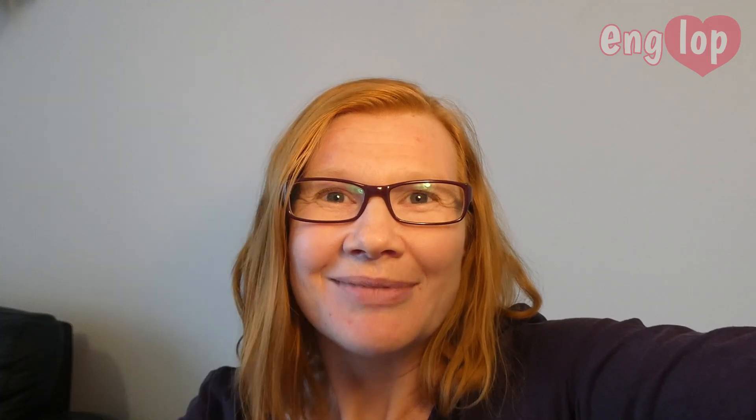Count with me again. 1, 2, 3, 4, 5, 6, 7, 8, 9, 10.